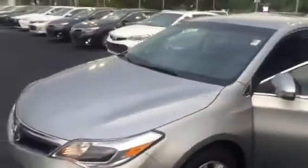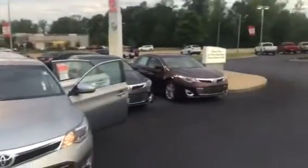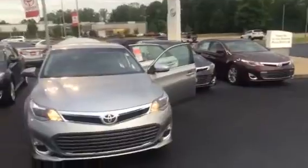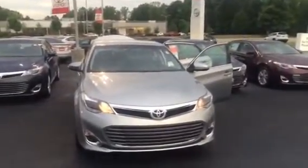I'd love to invite you here and check out LaGrange Toyota. We have several models and colors to choose from. Again, this is Wanda with LaGrange Toyota. You can reach me here at 706-882-2963. I look forward to speaking to you soon. Hope you have a great day.